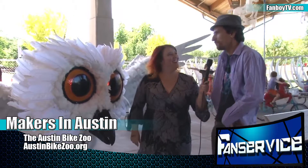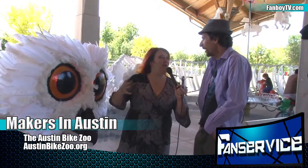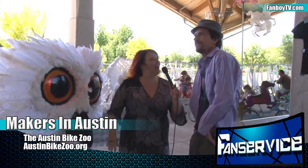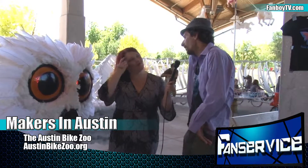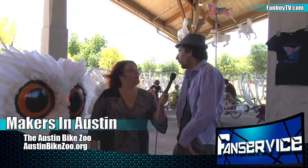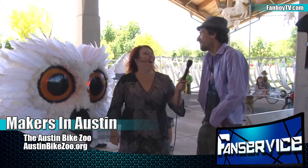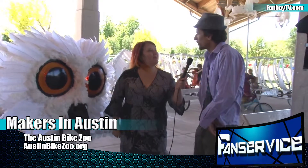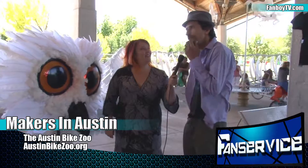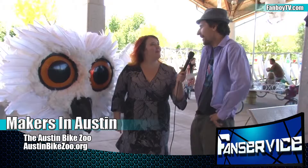So what does it take to make something like an animatronic owl that people can ride? Time and help and experience. The way we do it is with bike parts and metalworking and sculpting and painting. About how long does it take? There's no easy answer for that because the frame was first built a couple of years ago as a dragonfly. We've definitely been working for months and months and then some.